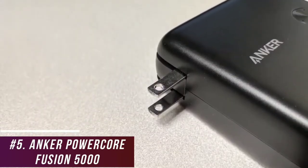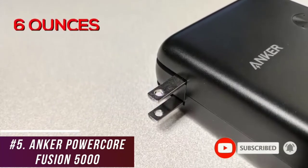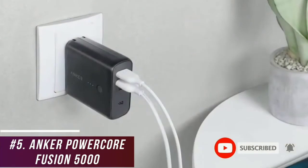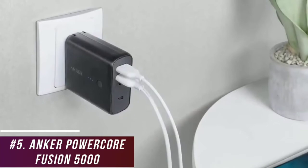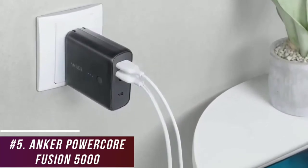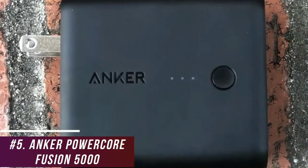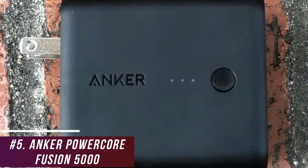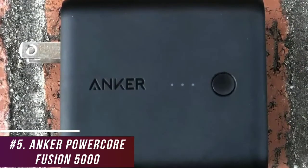It has a compact, lightweight build that only weighs around 6 ounces, so you can easily take it on the go. It utilizes a 2-in-1 design that combines a wall port with power bank functionality, so you can charge the bank while charging your phone. It has an AC adapter that conveniently folds in to increase its portability, which is perfect for frequent travelers. On the side, you get a power button that can switch between charging your connected devices to charging the bank itself, and three indicator lights with power capacity alerts.